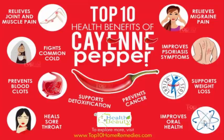Repeat once daily until the pain is gone. Note: never use cayenne pepper on broken or irritated skin. 2.